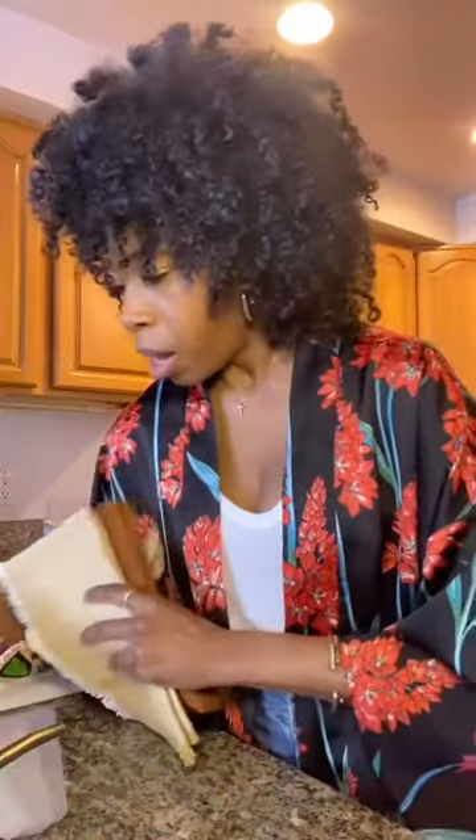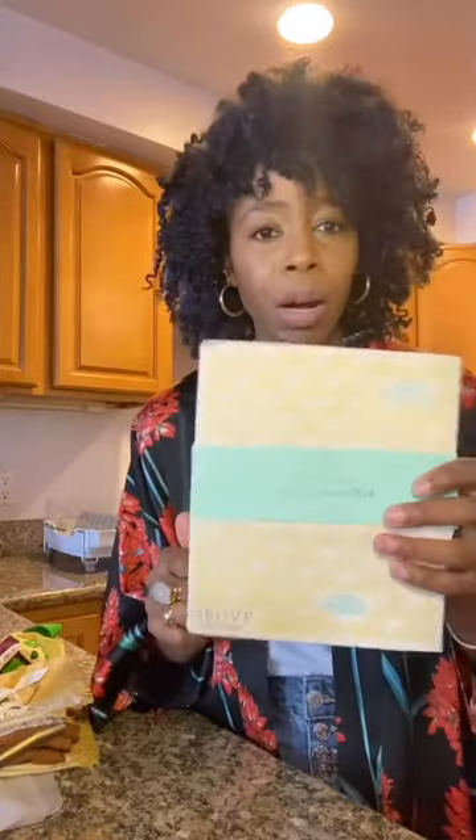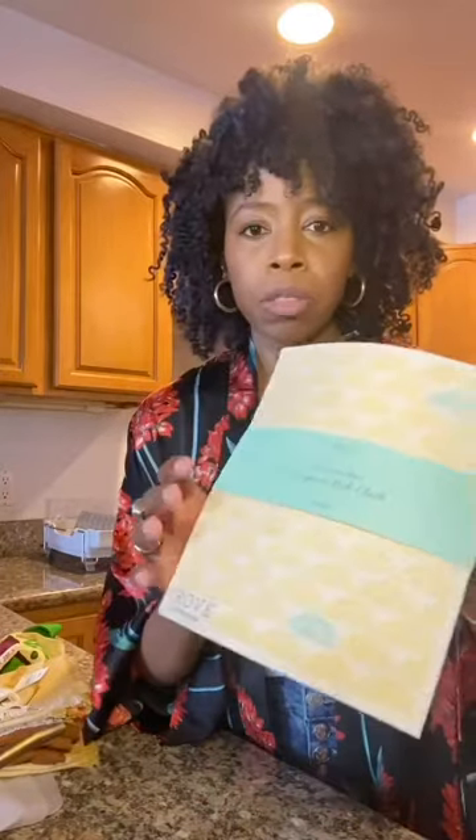Speaking of cleaning, Grove Collaborative also provides these European dishcloths. These are reusable — I use them to clean the countertops instead of using paper towels. You can use them a few times and then clean them by popping them in the dishwasher or the washing machine when washing towels. They come in packs of two and are durable, absorbent sponge cloths great for countertop cleaning.